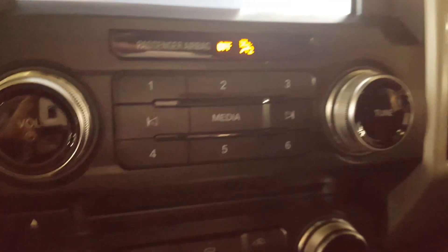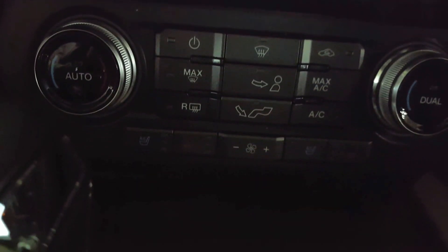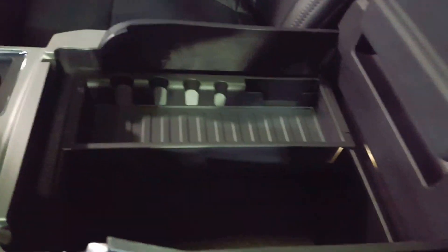Moving on down the dashboard, you have some more audio controls as well as your climate controls. Both the driver and passenger seats are heated and cooled, and down here you have a couple of USB ports for any external devices. There's a huge center console with a ton of space, as well as some power outlets and a sunroof above your head.